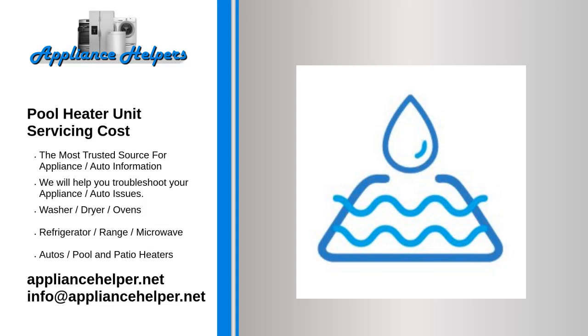Pool heater unit servicing cost. Are you looking for a pool heater unit servicing cost? The Appliance Helper techs can install a brand new high efficiency pool heater, or service and repair an existing pool heater to heat up all your pool water needs. If your future plans include a new pool heater, trust the Appliance Helper experts. Our trusted team of expert technicians are located near you and are ready to help local homeowners with all their pool heater and home appliance needs.